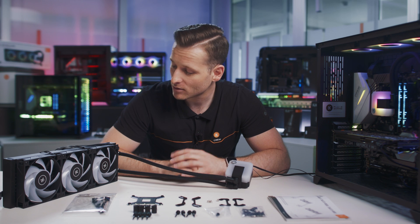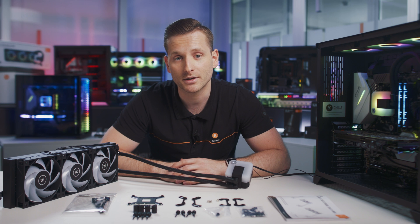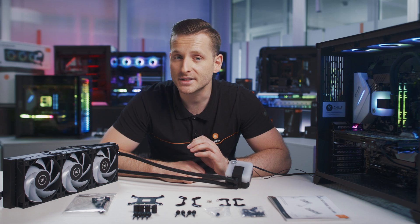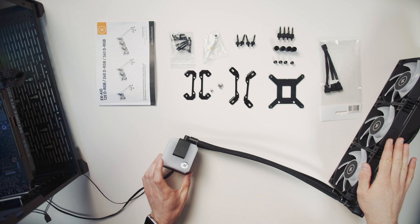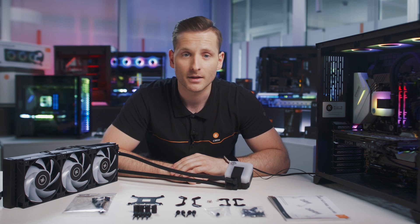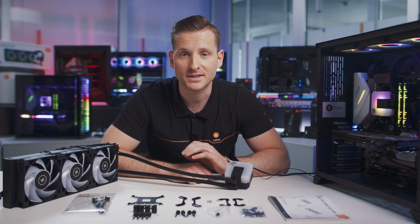Let's talk about the product — the EK AIO, or all-in-one cooler — that combines the parts necessary to liquid-cool your CPU in a pre-built solution. This combines the water block, the pump and the radiator into a sleek, self-contained unit. No assembly, no filling, no maintenance required. Simply mount it onto your CPU and get the best liquid cooling performance straight out of the box.